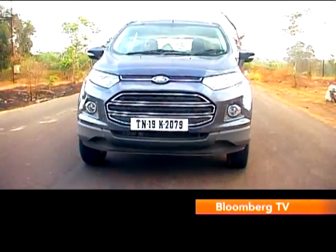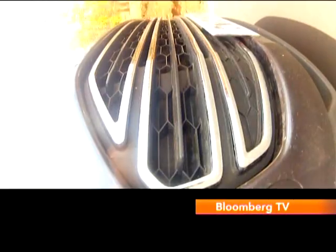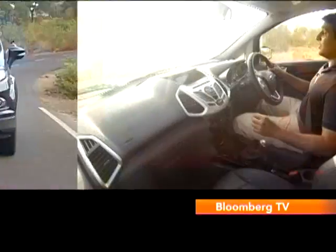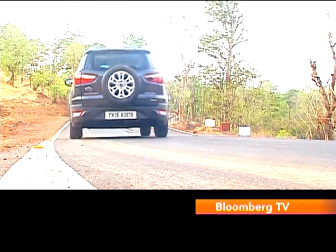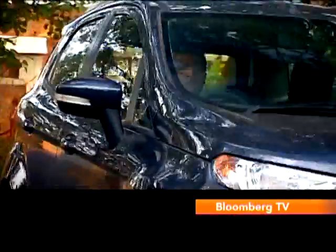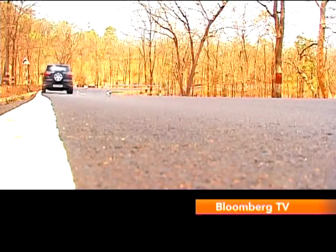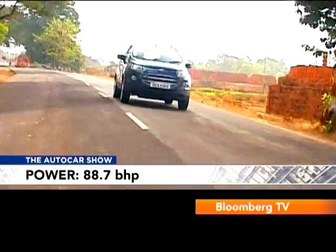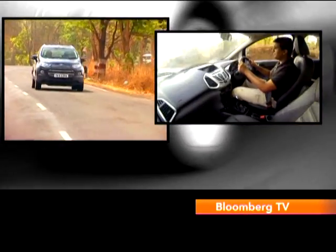When you look at the roll-on acceleration times from 20 to 80 km/h in third gear, you'll see that it isn't particularly quick. But you can't help but feel that the EcoSport is effortless to drive. You'll appreciate the light clutch action in stop-go city traffic. On an open road, the EcoSport diesel takes 13.7 seconds to reach 100 km/h from a standstill — a bit slower than a big hatch like the Hyundai i20. Its top speed of 168 km/h is roughly in the same region too. The 88.7 bhp of power is actually quite useful, and cruising on the highway at 100 km/h with the engine doing just a little over 2,000 RPM can be quite relaxing.